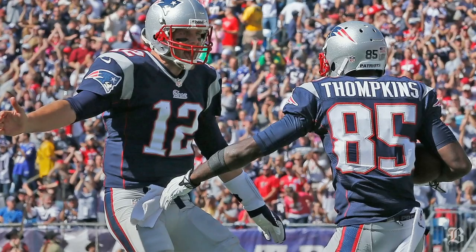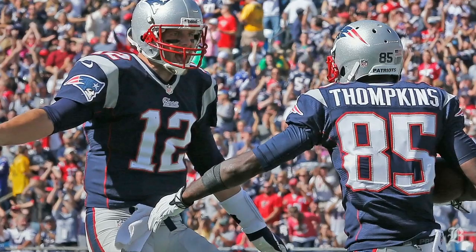Hi, I'm Ben Volan, NFL writer at the Boston Globe. Today we're going to cover some of the key plays from the Patriots' 23-3 win over the Buccaneers using images from the Coaches film.